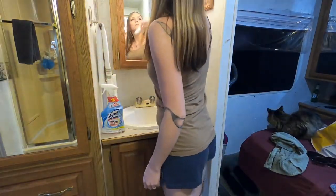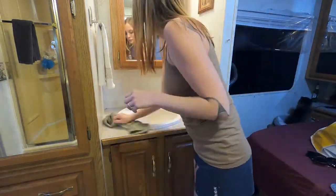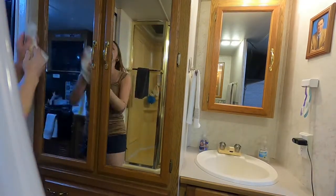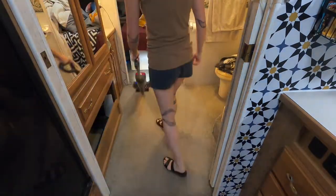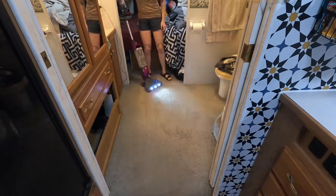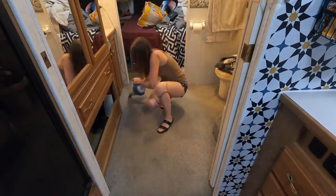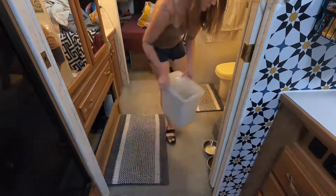Now I'm going to go ahead and clean all the glass in the bathroom. Then it's time to shake out the rugs and give it a good vacuuming. I really like this vacuum because it's small and lightweight and it has a light on it, which makes it so much easier to see the dirt. I also have the handheld vac that I use around the edges to get the litter up.